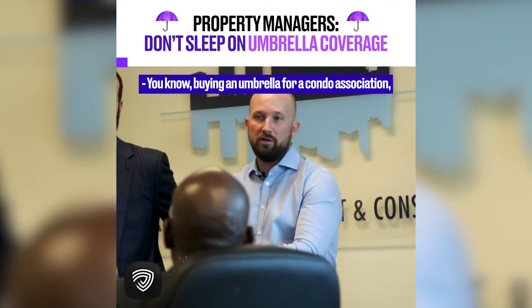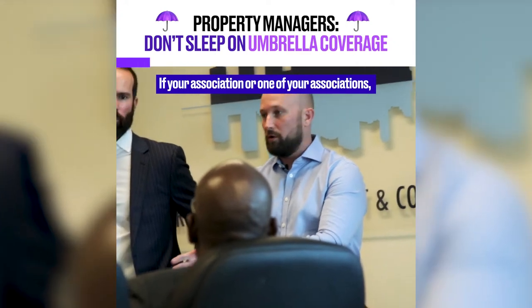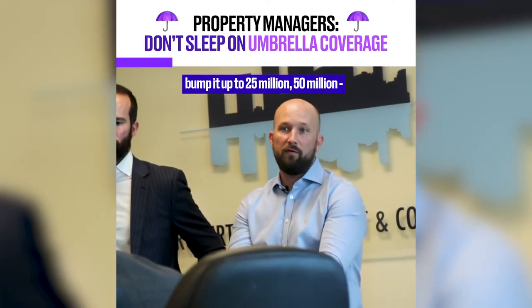Buying an umbrella for a condo association, relatively speaking, is very inexpensive. If your association or one of your associations has a $5 or $10 million umbrella, bump it up to $25 million, $50 million.